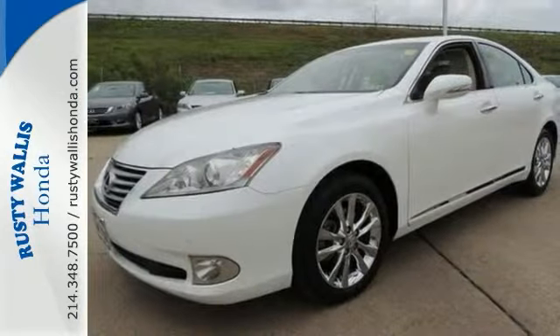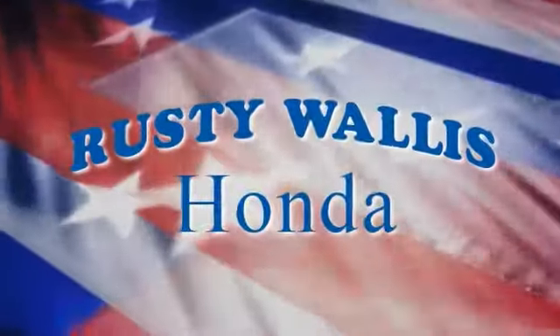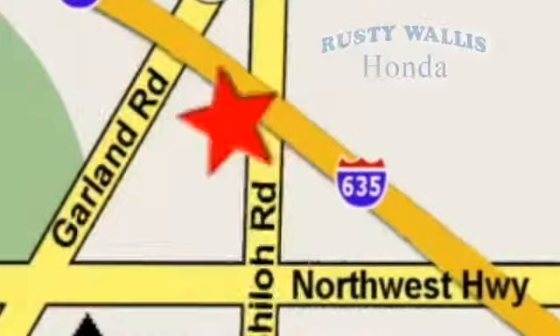We would love to have you stop in and take it for a test drive. At Rusty Wallace Honda, our primary goal is to satisfy our customers. Stop in today. We're easy to find, just off I-635 at Shiloh Road.